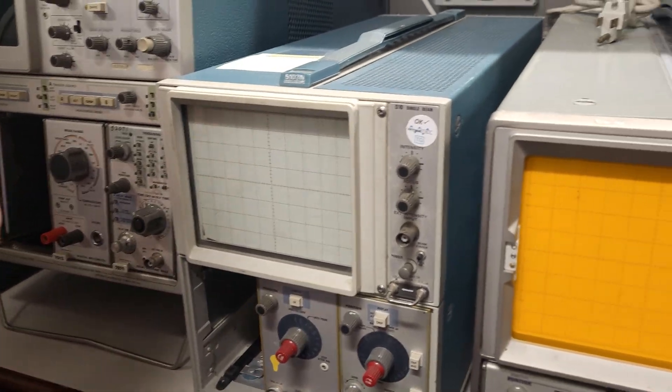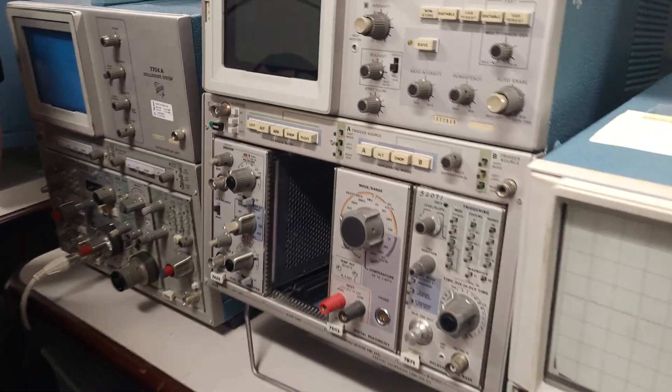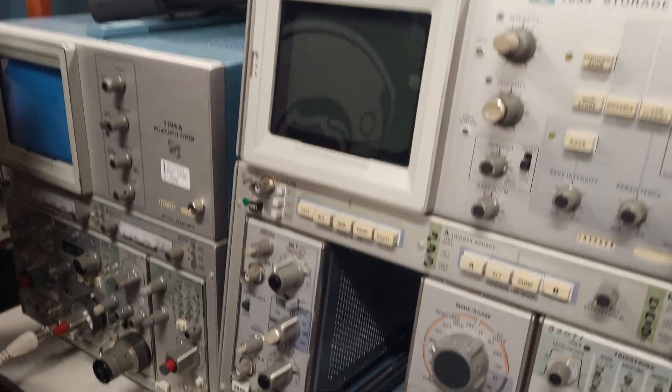I'm just finishing here. This package would have been $20,000 in 1980. In 1980 — sheesh.